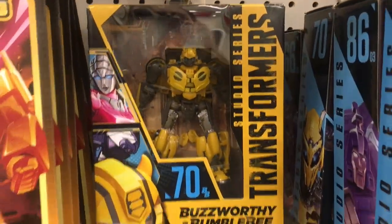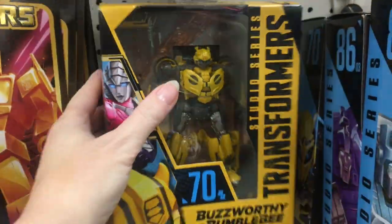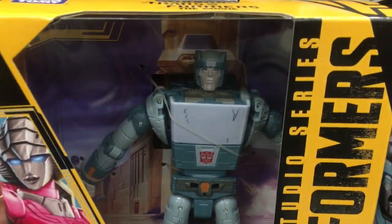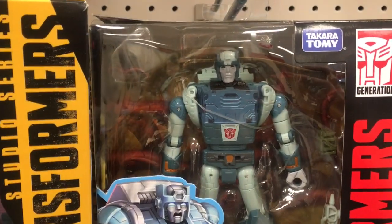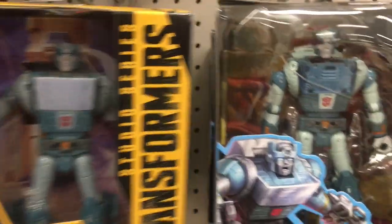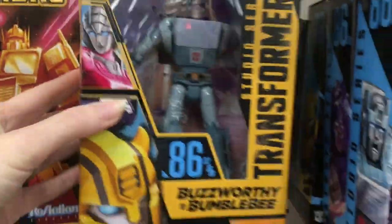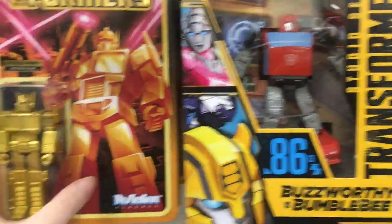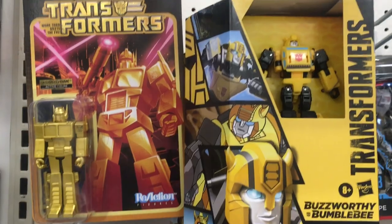Here's this one with Bumblebee himself — I'm assuming from his movie, Buzzworthy Bumblebee. I like the Cup, so I have the 86 movie version right next to it here. And I'll be honest, they did a better job on this Studio Series Buzzworthy Bumblebee one than the other ones. So that's tempting — I like this one better.